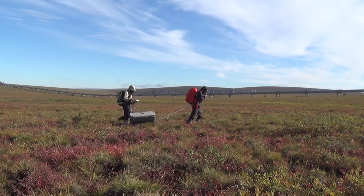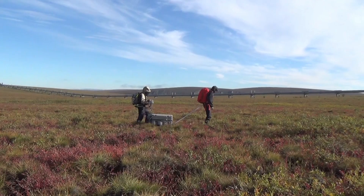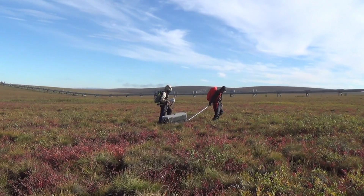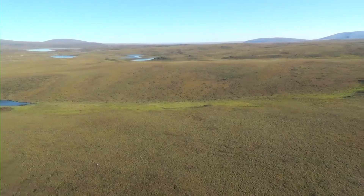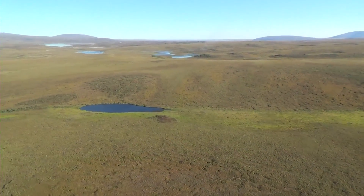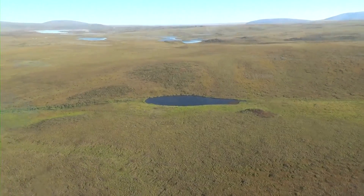Permafrost covers roughly a quarter of the entire northern hemisphere. Unfortunately, it's also located in the most remote, hard-to-get-to places, so very few people actually have been to a permafrost region. Because of that, it's often overlooked.